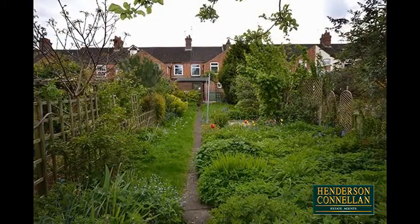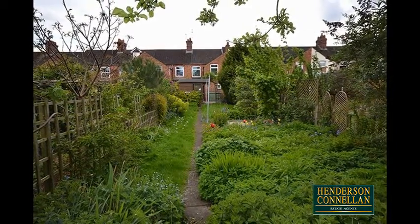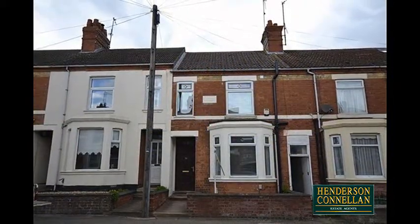Outside, the established rear garden is largely laid to lawn, with a selection of well-stocked planted borders and offering a good degree of privacy, while the neat frontage is enclosed by a low brick wall with a path to the door.